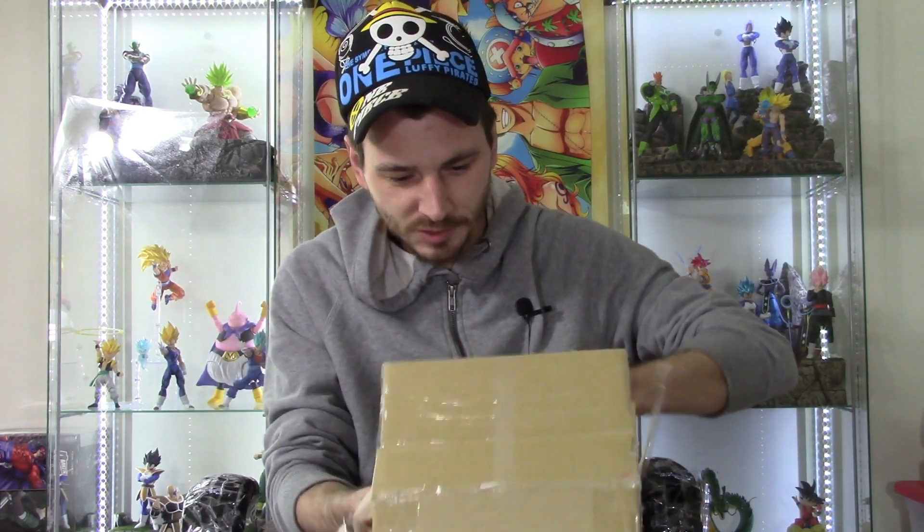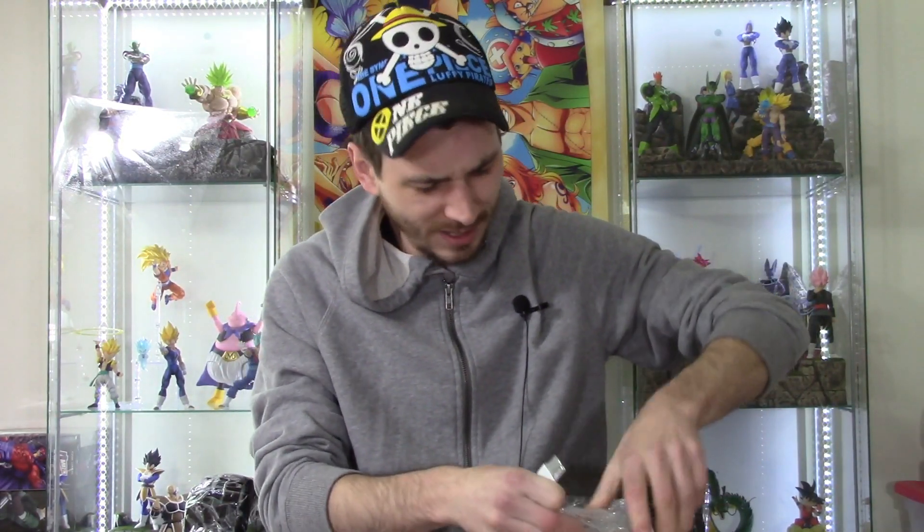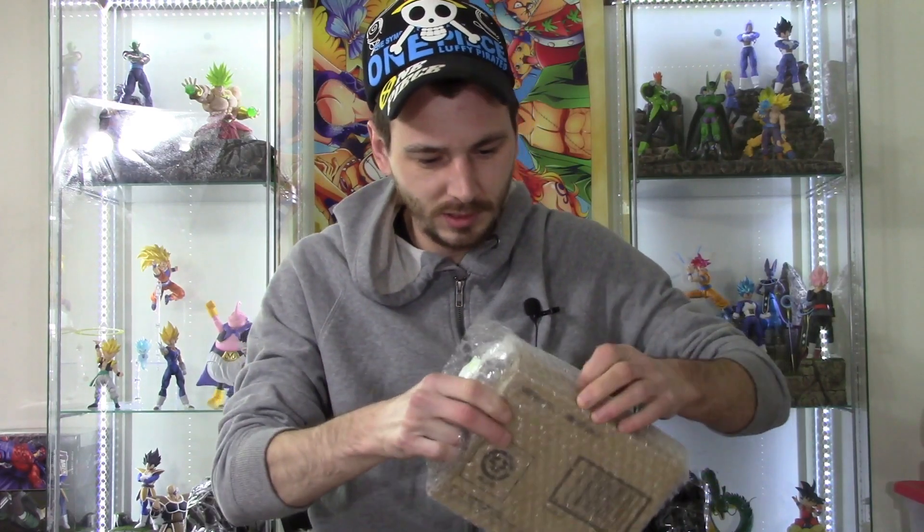As you can see, it's in a brown shipper, so you can tell it is an SH Figuarts figure. I forgot this was a web exclusive too. I cannot wait for the Gogeta Broly and the Super Saiyan Blue Vegeta to go up for pre-order — I need to wake up at like four in the morning to make sure I pre-order it.